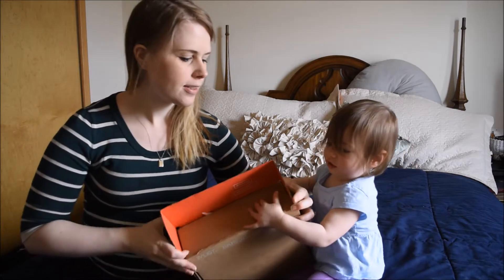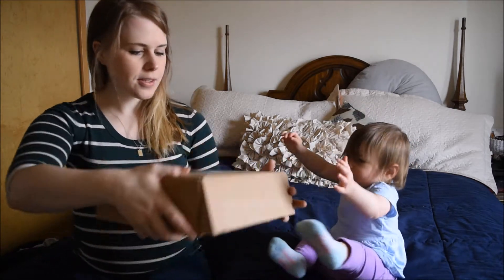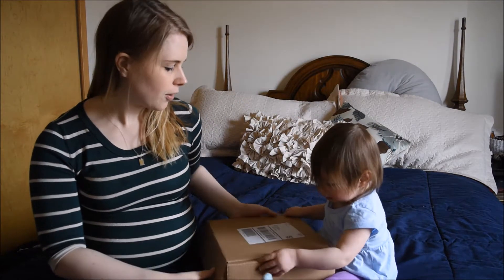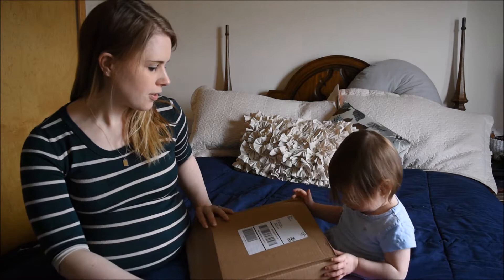So this is the free box that you can get from BabyList. So it's this big. You just set up your registry, follow all the criteria, and they will send you this box.